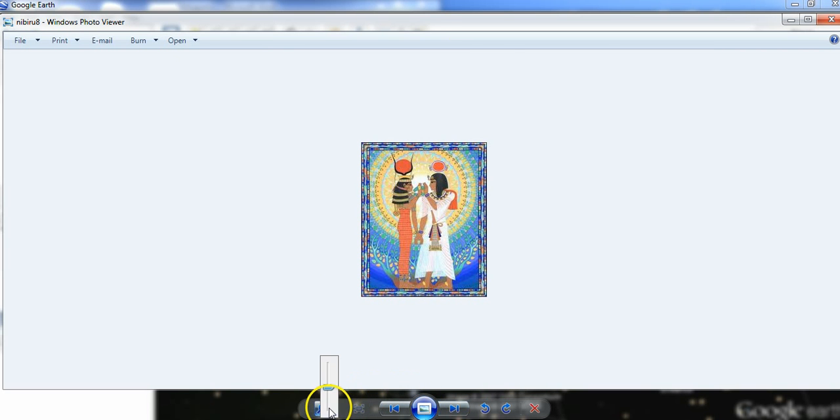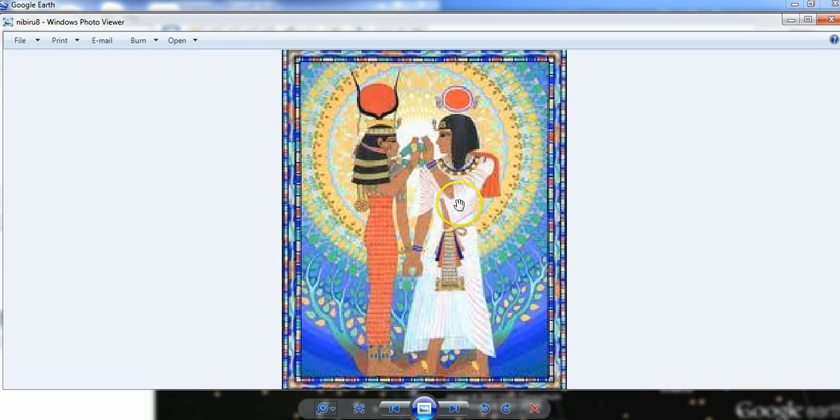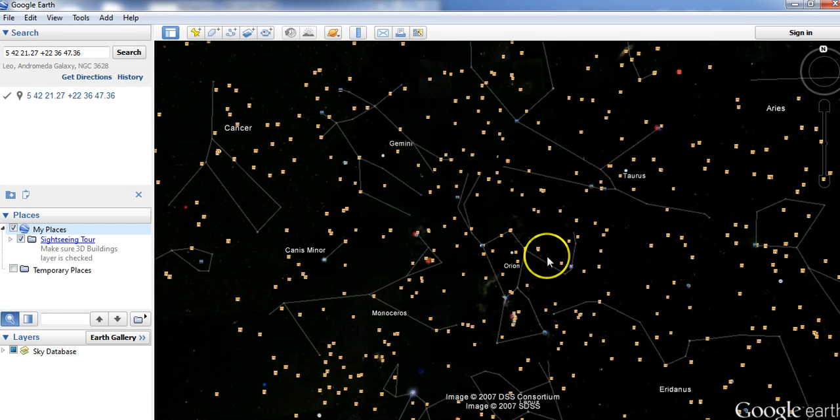Again, right here, this is Orion and this is Taurus. You can see that the object is larger when it's in Taurus than it is when it's in Orion. In Orion it's smaller than it is when it finally gets to here, when it's in Taurus.